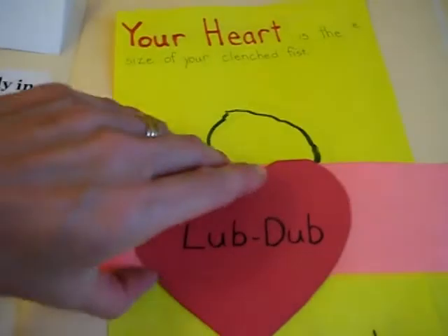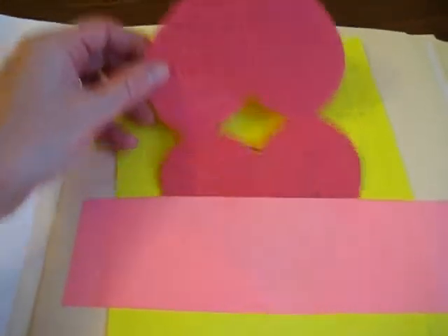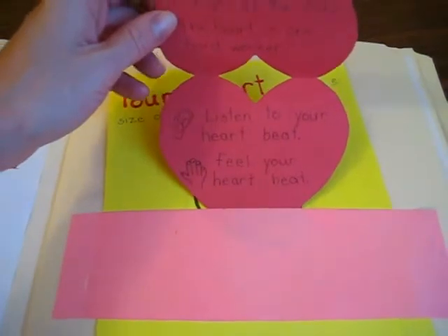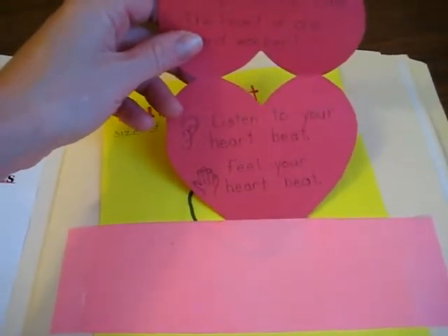There is a little lub-dub when you talk about your heart beating. Your heart beats all day — this is all about the heartbeat. These are fun little facts, and something to do: listen to your heartbeat and feel your heartbeat.